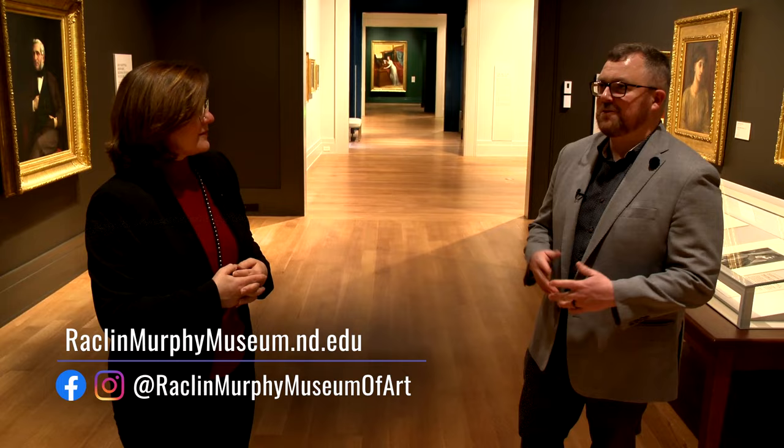Thank you so much for showing me around. I hope everybody comes to see it and gets to enjoy all the work that went into putting it all together. I'm glad you're here — thank you.